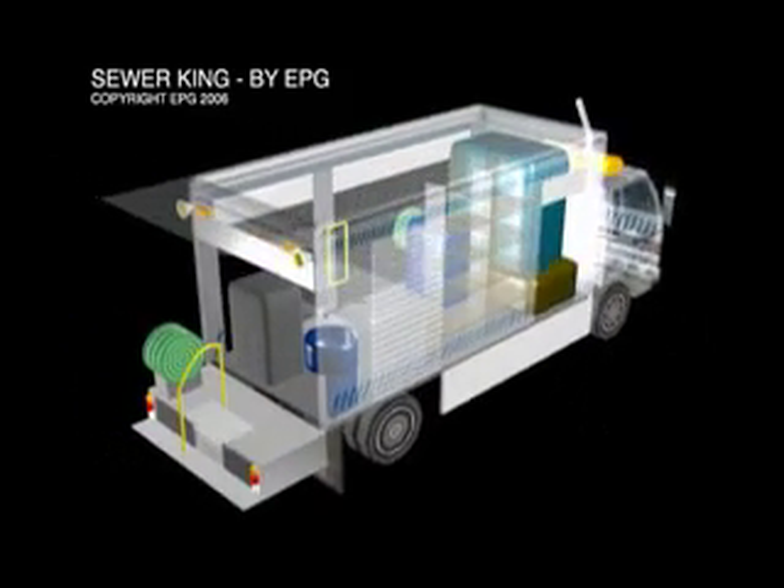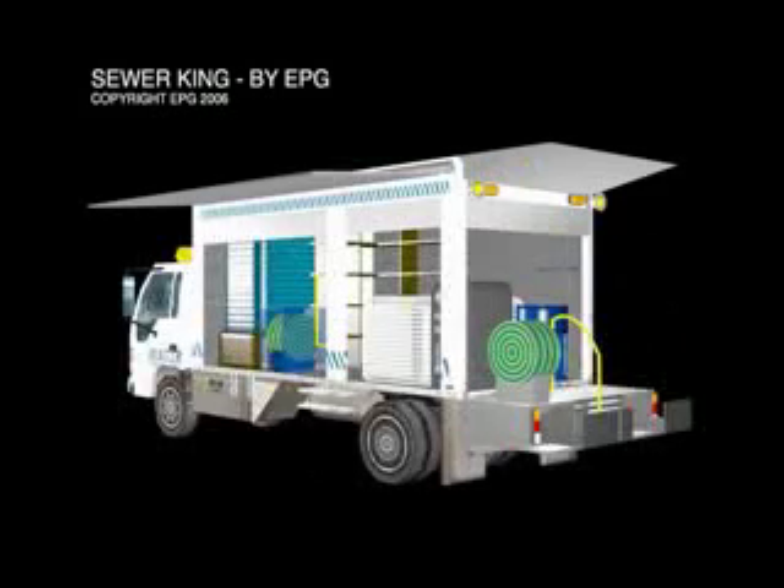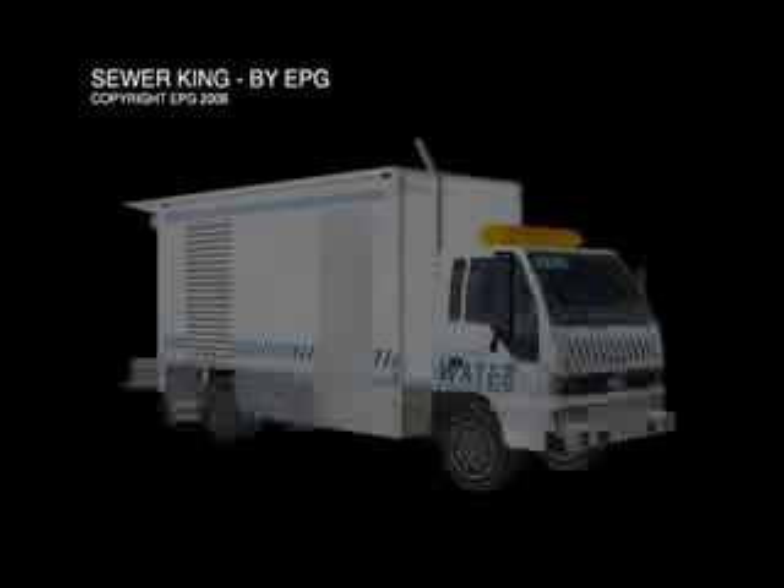Thank you for your attention during this presentation. We hope that it has given you a better understanding of the proposed design for the new sewer jetting system. As a proudly Australian owned and managed national company, EPG strives to offer outstanding service and innovative design. This experience and the outlined design principles have driven the development of what we believe is the most cost effective and functional sewer jetting system possible with available equipment.